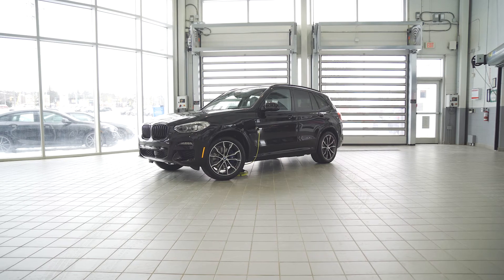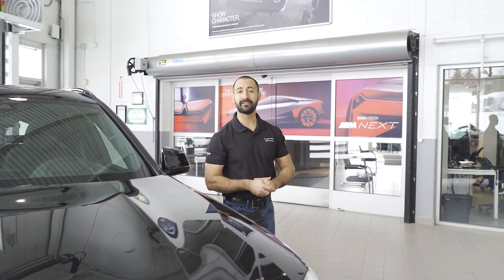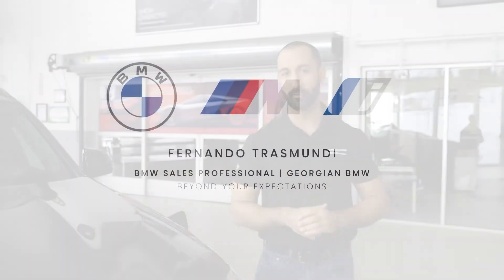That's going to wrap up our review of the 2021 BMW X3 30e. If you haven't already, don't forget to hit that subscribe button down at the bottom to keep up with us and all things BMW. Until next time, thanks for watching.